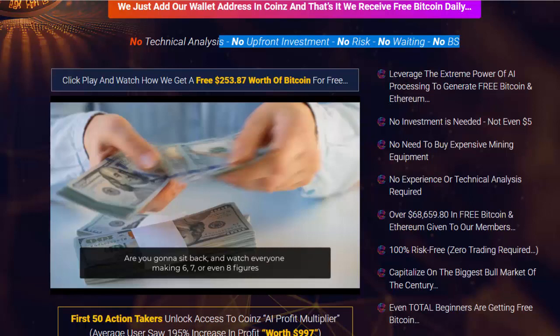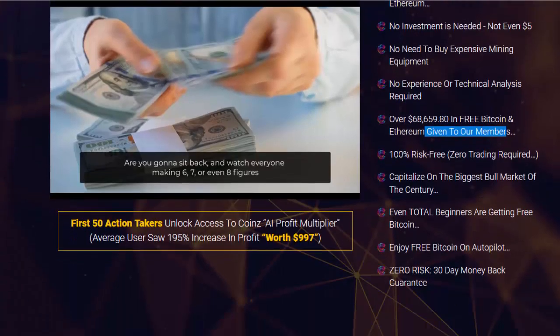Leverage the extreme power of AI processing to generate free Bitcoin and Ethereum. No investment is needed — not even $5. No need to buy expensive mining equipment, no experience or technical analysis required. Over $68,659.80 in free Bitcoin and Ethereum has been given to our members.